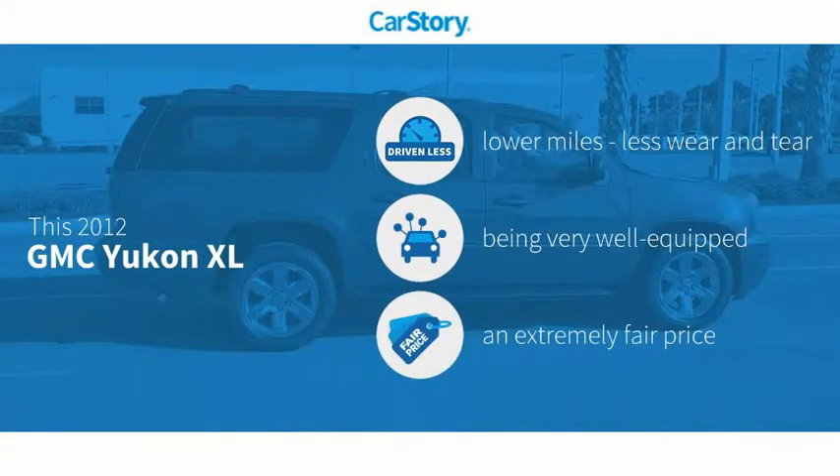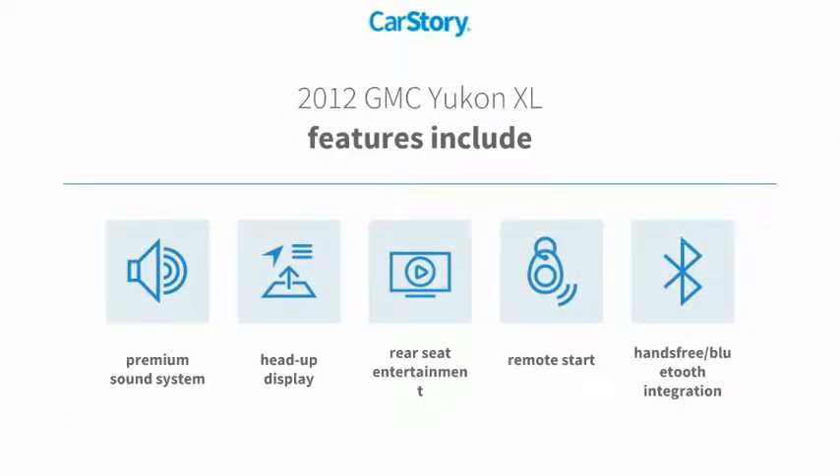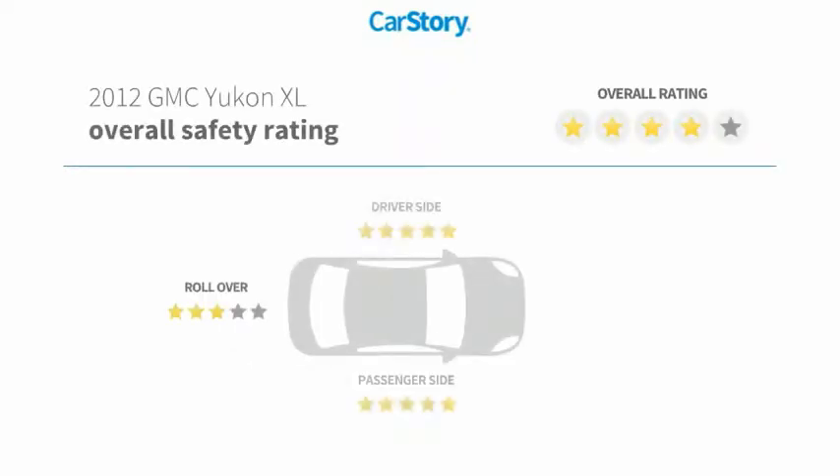CarStory Research indicates this vehicle as having lower miles with less wear and tear, loaded with features, and a fair price. Features also include remote start, premium sound system, heads-up display, and hands-free Bluetooth integration with these ratings.